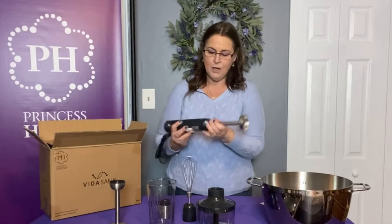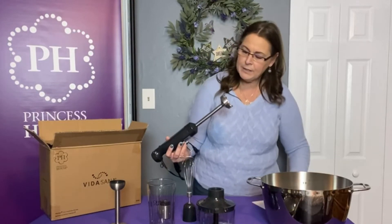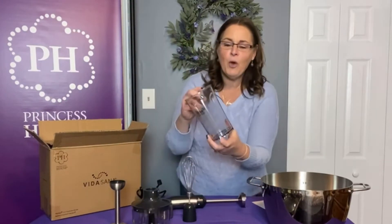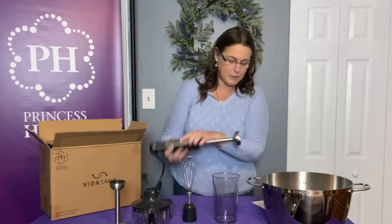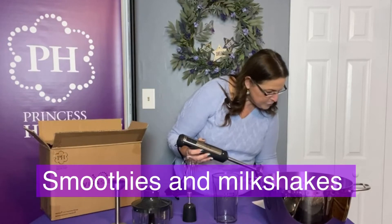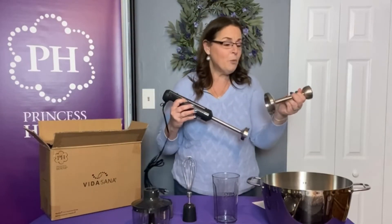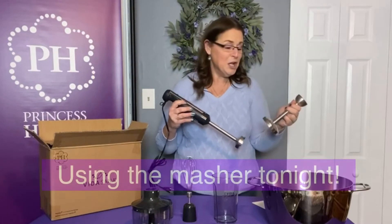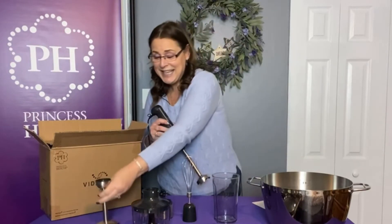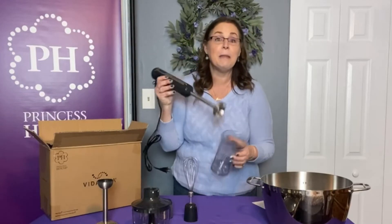Now we have the blend blade. There's also a beaker — what you can do with the beaker is blend right in it. So this is the chopper/blender attachment. This is the regular blender blade — the masher was the other one. I was going to do this video in a little bit but my husband is making mashed potatoes right now. This is your container — you can put this blade right in for smoothies or milkshakes.